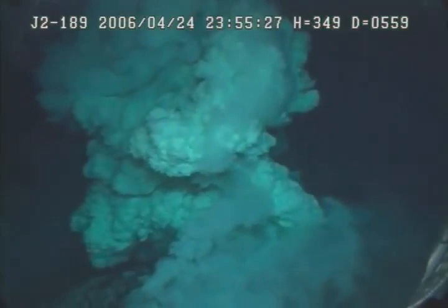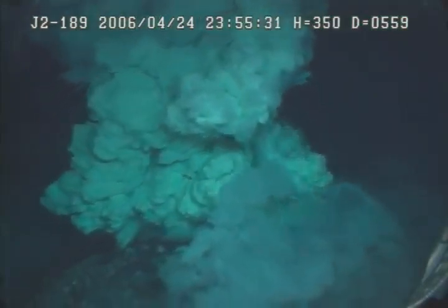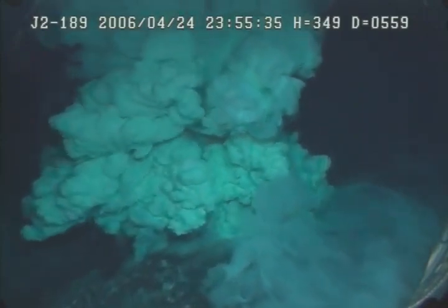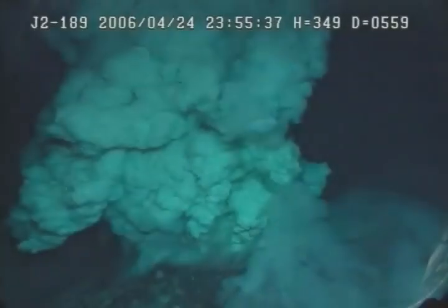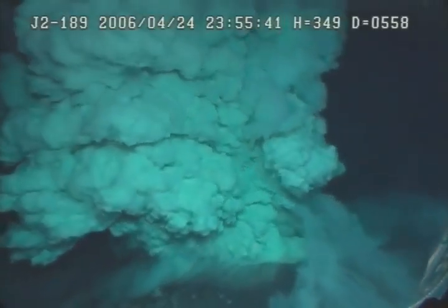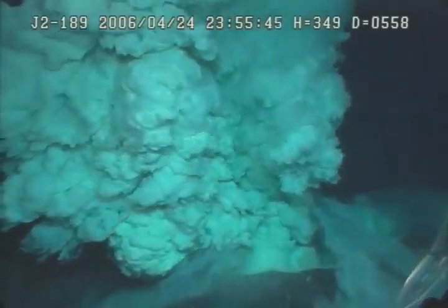We're just coming up the final few meters of the slope up to the pit, and we see a billowing cloud — it seems to have a bit of a rim to it now.